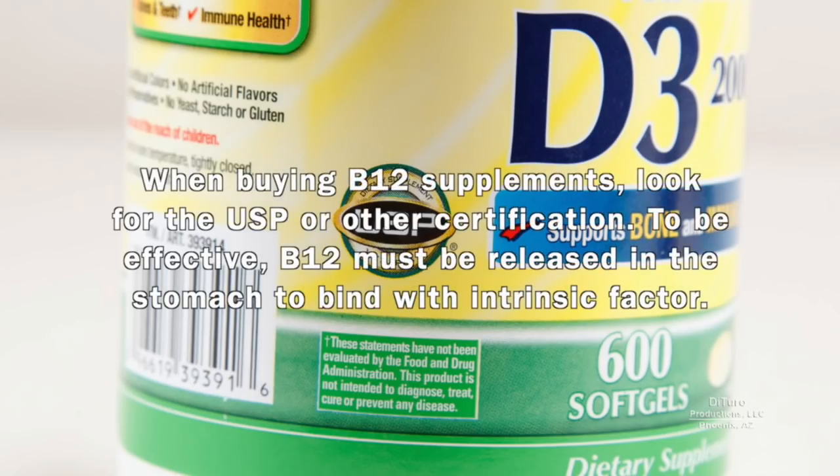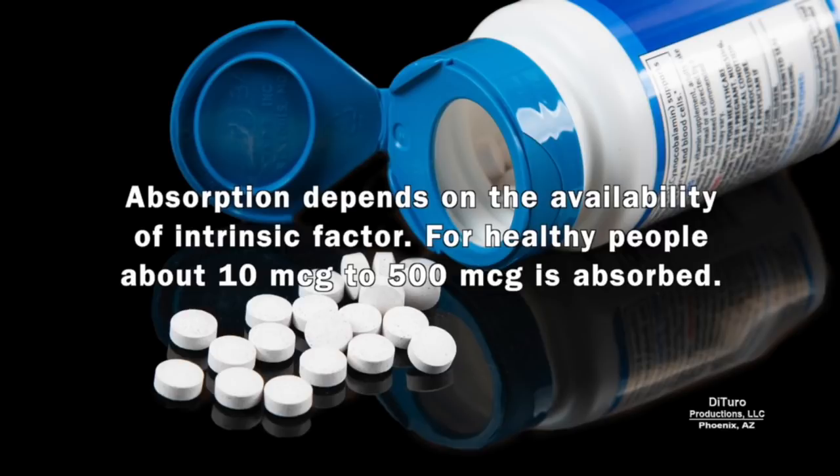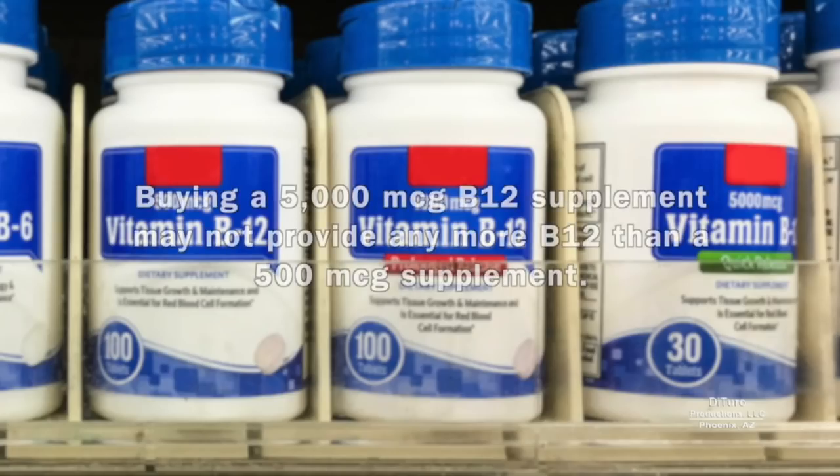When buying B12 supplements, look for USP or other certification. To be effective, B12 must be released in the stomach to bind with intrinsic factor. Taking high-dose B12 supplements is generally safe for most people. Absorption depends on the availability of intrinsic factor — for healthy people, about 10 to 500 micrograms is absorbed. Buying 5,000-microgram B12 supplements may not provide any more B12 than a 500-microgram supplement.